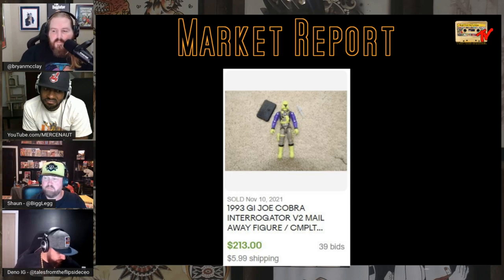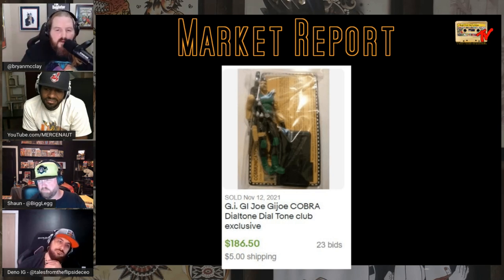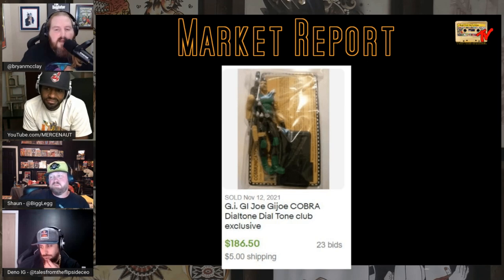GI Joe had a club towards the end of the run when they re-released figures. You could only get certain figures by being part of the online club — be on the lookout for these, they sell for a lot. This is Dial Tone: it came in a bag, just the figure, and sold for $186. Go search those club figures and look more into them.